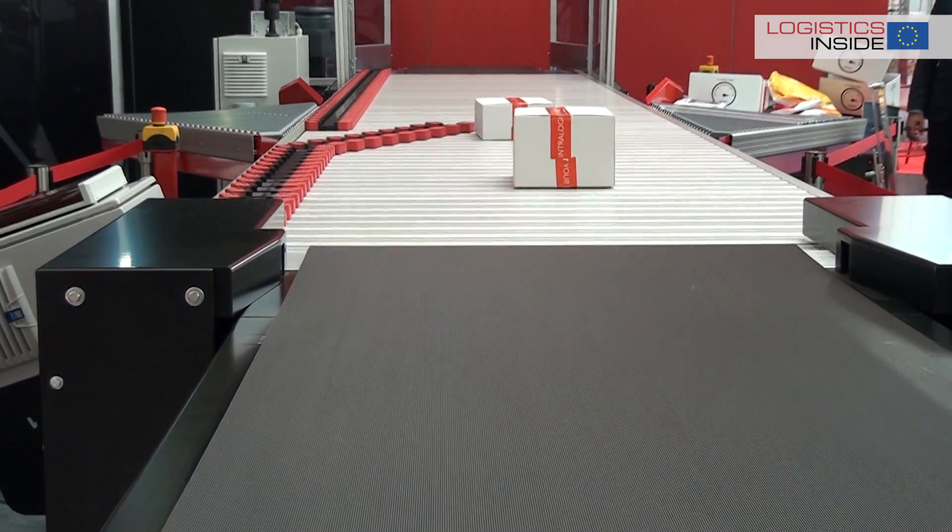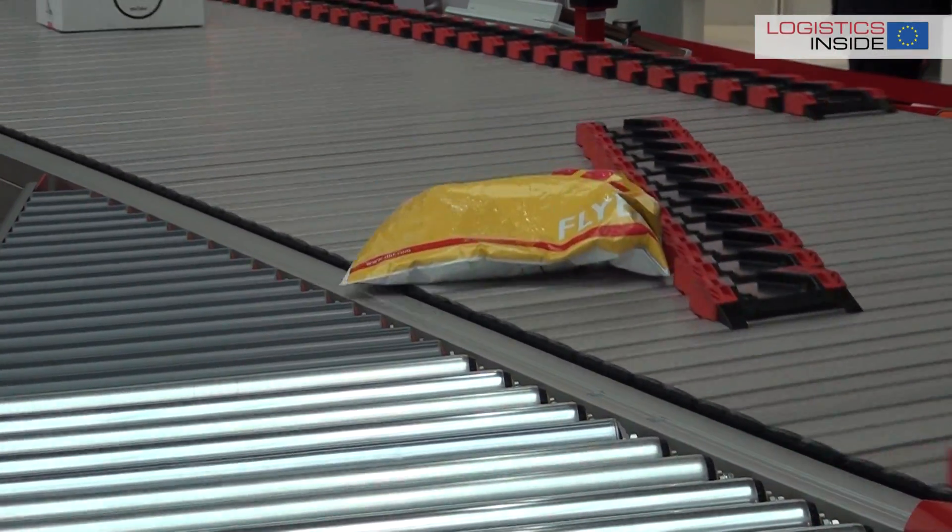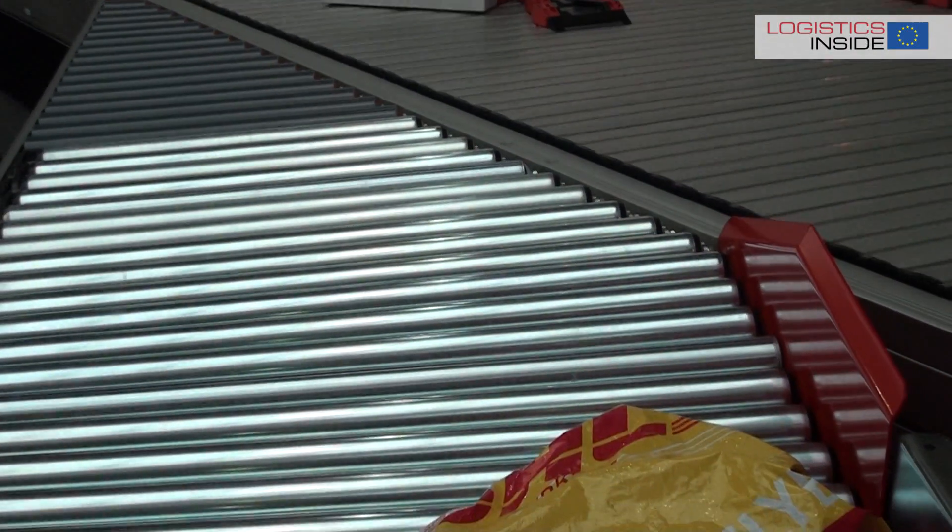Walter, from RIT at CEMAT 2016, what are you showing? Well, what we are showing at CEMAT is our shoe sorter. The shoe sorter is one of our core products. The shoe sorter is the sorter which we often use at e-commerce companies and logistic service providers.